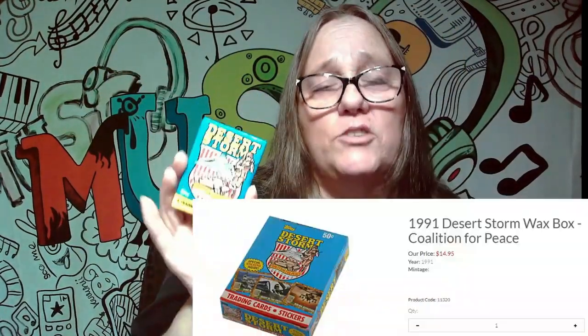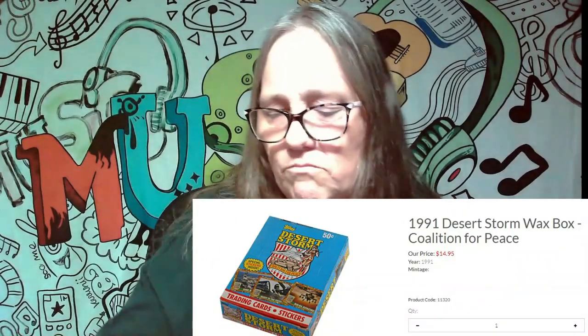Everything's mixed together and the other thing must be the pop. Okay, so for our trading card pack we got these Desert Storm cards, which I know for a fact I almost bought before. You can buy a whole case of these for like $15. So I know better than this — I probably didn't get my value.